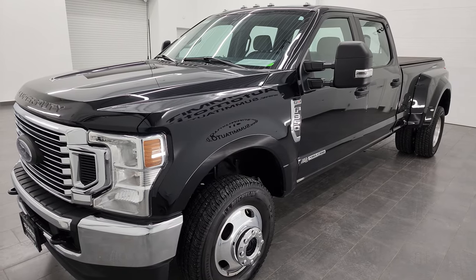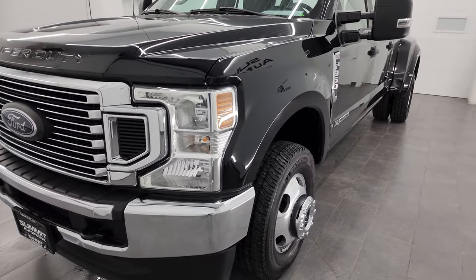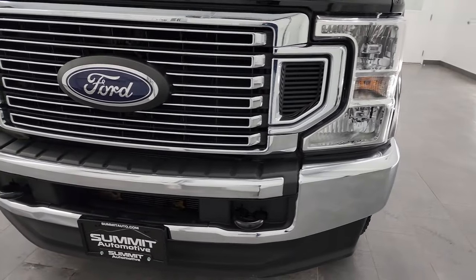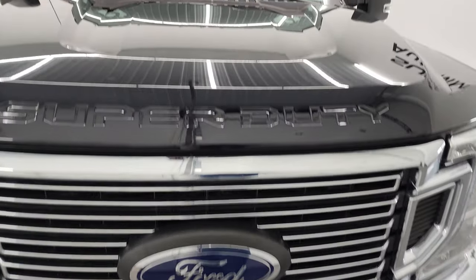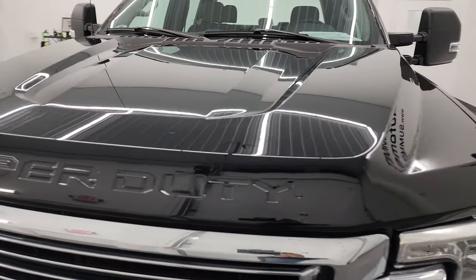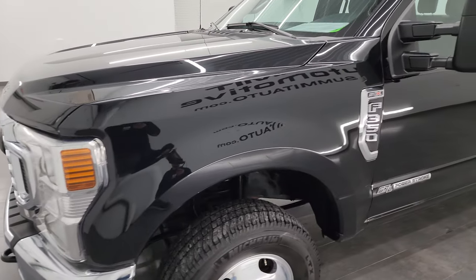This truck has been fully safety inspected by our service shop, has a fresh oil and filter change, all the fluids have been checked and topped off, and it is 100% ready to go. I'm going to go all the way around in this video — inside, underneath — start it up and take a look under the hood to give you the most accurate representation possible.